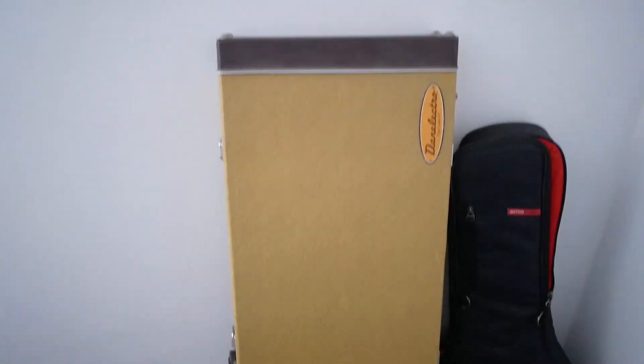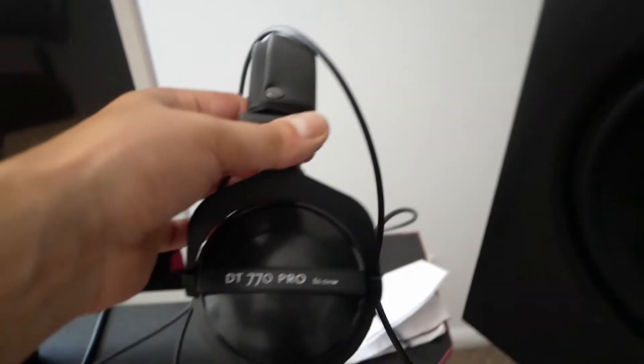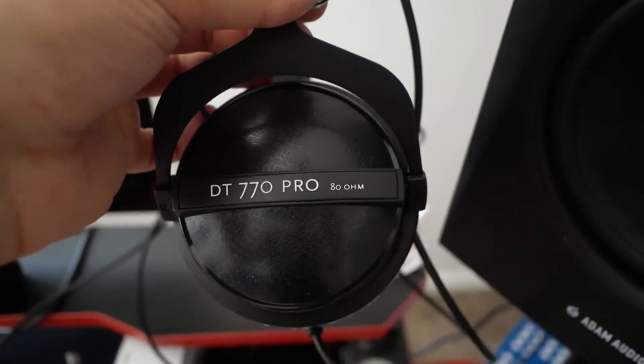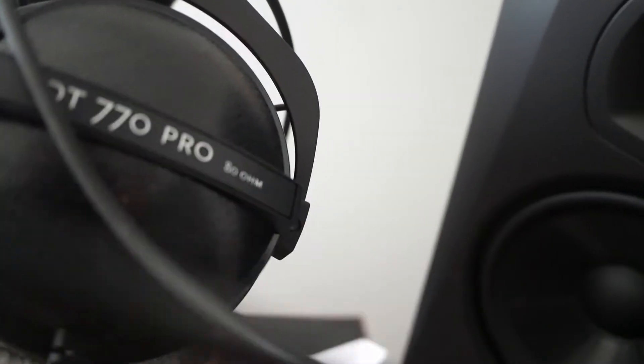I also got a Danelectro bass in here in its case. Oh yeah, I forgot to talk about these mixing headphones — these are really good. The Beyerdynamic DT 770 Pro, really really good.